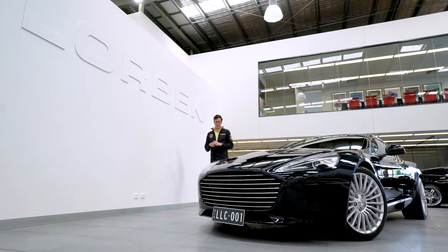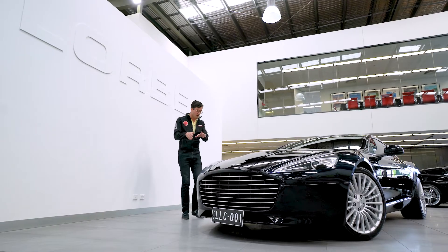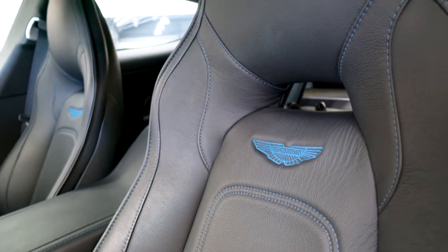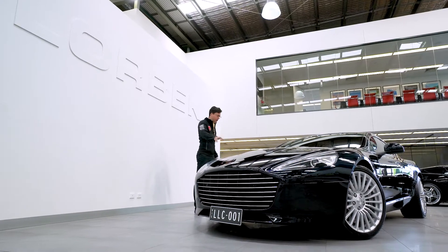Hello and welcome to Lorbeck Luxury Cars, I'm Harry, and today I've got the great pleasure to present to you this — our 2017 Aston Martin Rapide S. Finished in ultramarine black with obsidian black interior, this car is not only the cheapest Rapide S, but with the lowest kilometres and the best options, you cannot do any better than this. So let's run through it.